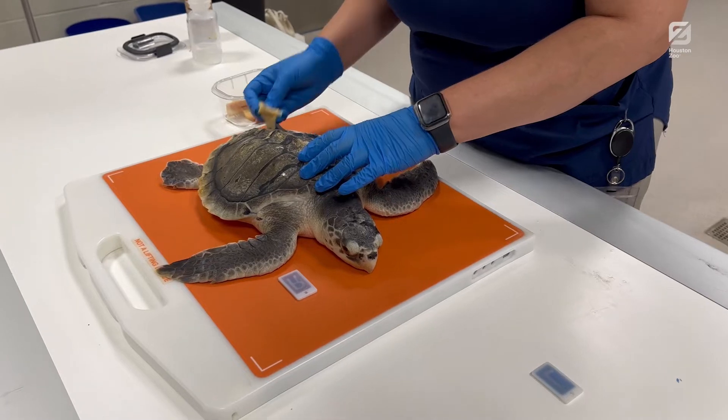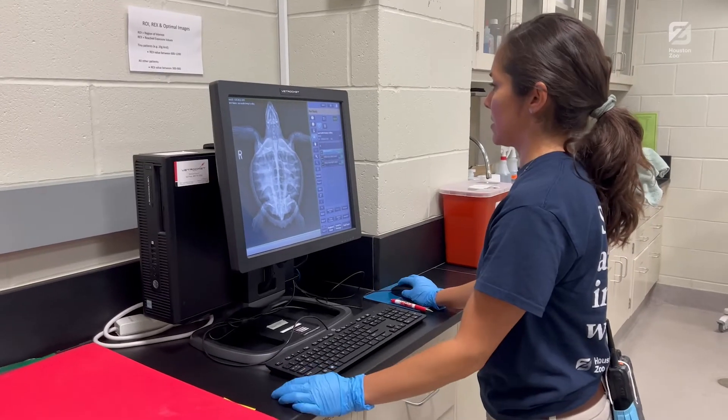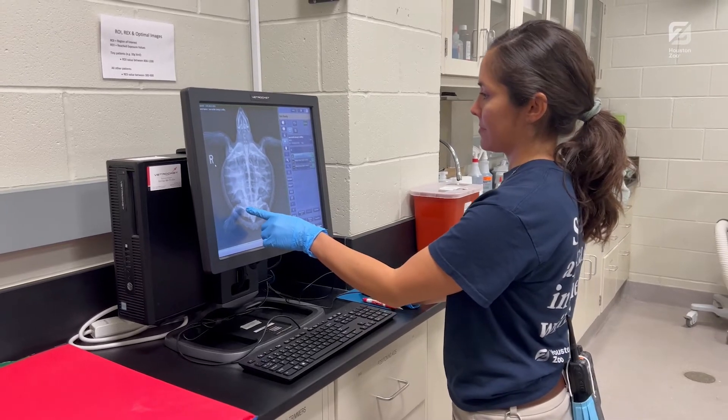The ultimate goal for all of these turtles is to provide medical care, good nutrition, and a safe place to recover until they're ready to be released back into the wild.